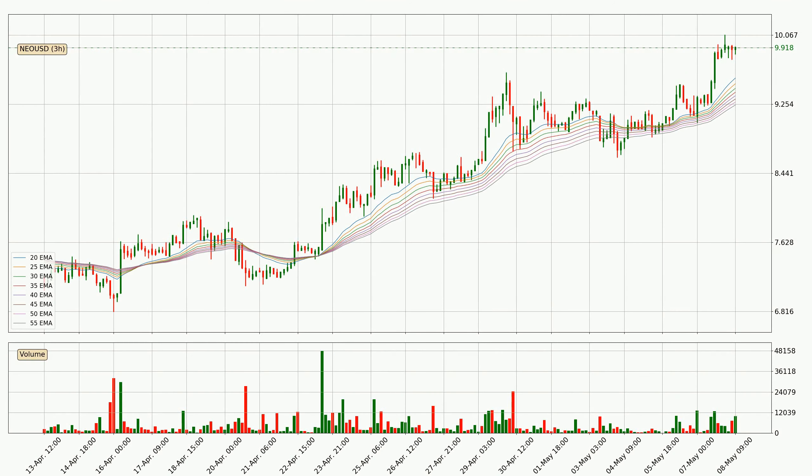Moving to the three hourly exponential moving averages, at the moment the price is above the three hourly ribbon, which can be perceived as bullish and the ribbon could play as a support. This means that you should watch if the price could bounce off the ribbon. The current price to watch is around 9.24. The support should be considered because the ribbon is more or less spread out.